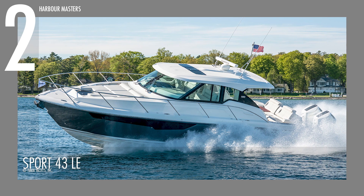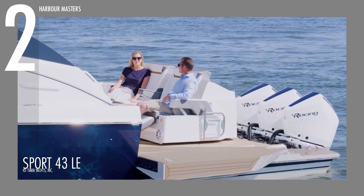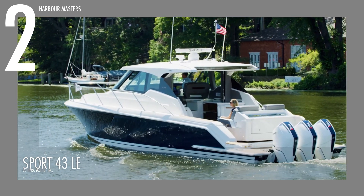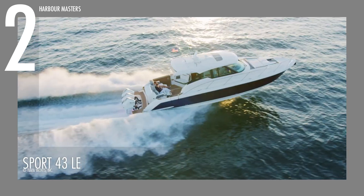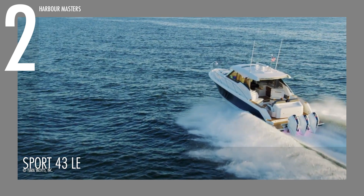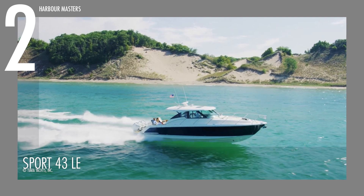Cruising into our number 2 spot is the Tiara 43 of the Luxury Express Series, designed to impress with its exceptional social zones, seating arrangements, and remarkable performance. Equipped with twin Mercury 600 Verado V12 7.6-liter outboard engines, this over 43-foot vessel can reach speeds exceeding 43 knots or 80 kilometers per hour at 5,000 RPM, delivering a maximum of 1,200 horsepower. It has a dry weight of 10,523 kilograms and can carry up to 1,514 liters of fuel with a water capacity of 227 liters.